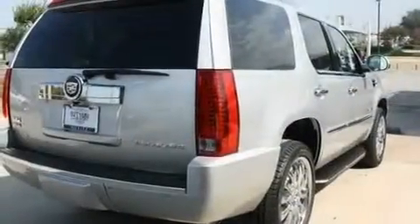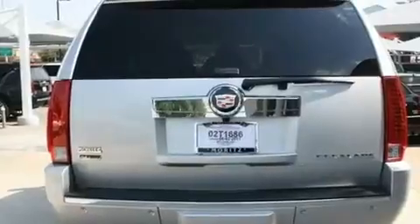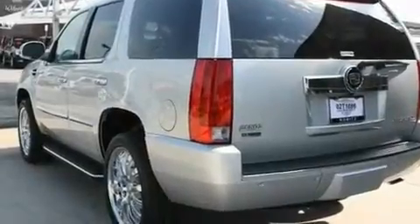Its top features include air conditioning with automatic climate control, a navigation system, a power rear lift tailgate, 10 perfectly positioned speakers, leather seats, active fuel management, and huge 22-inch wheels with a low tire pressure indicator.